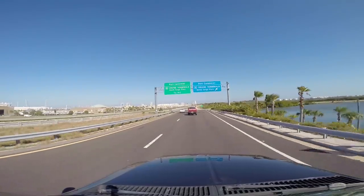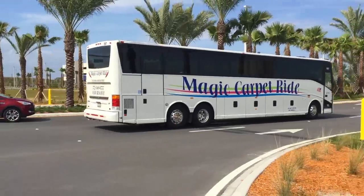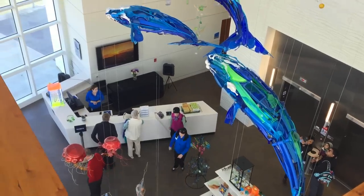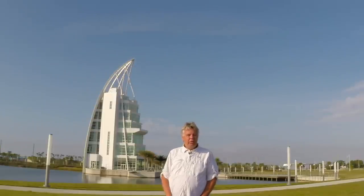In upcoming videos, we will cover directions to the port, parking, general transportation, where to stay, where to eat, what to do, and what to see. This is the first in that series, and it's about orientation. So please come and join me on the observation deck to start our tour.